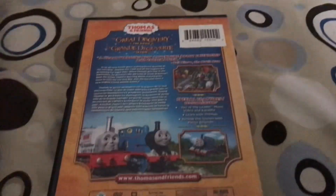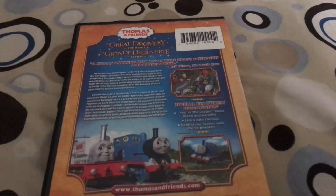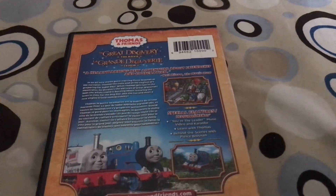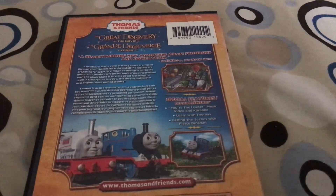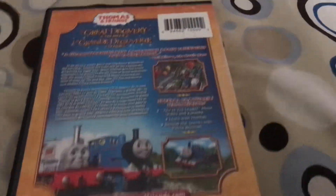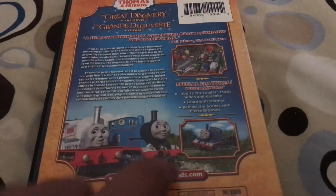And here's the back. We see the logo and the DVD logo in a different language as well. It says 'a heartwarming new adventure about friendship and cooperation.' There's a blurb about the DVD release of the movie, two snapshots, and bonus features. There's also an orange outline in the background, like the front cover.